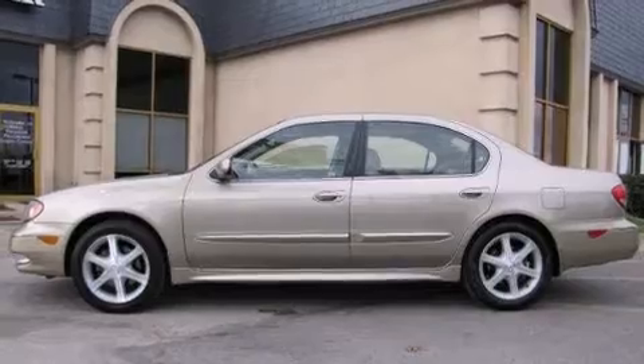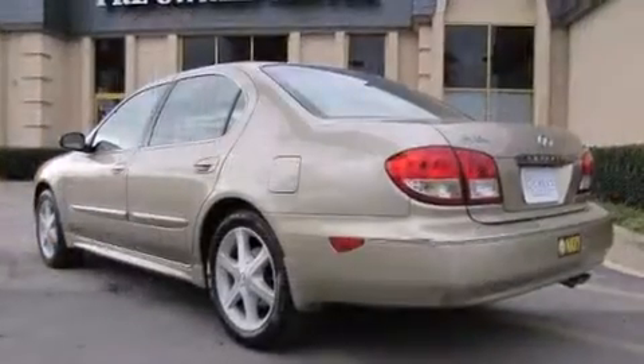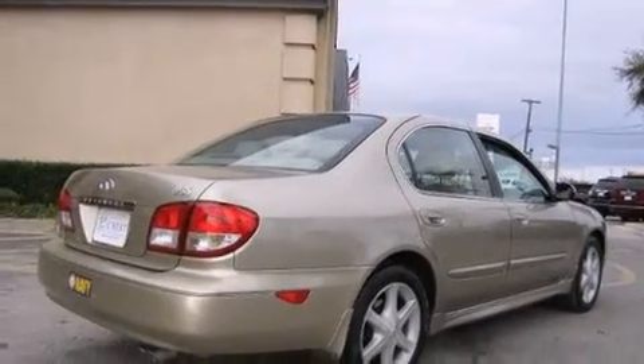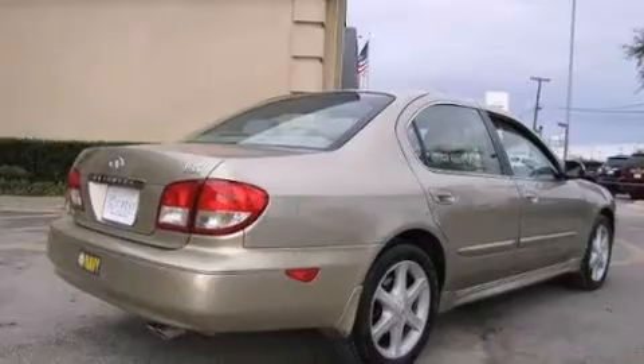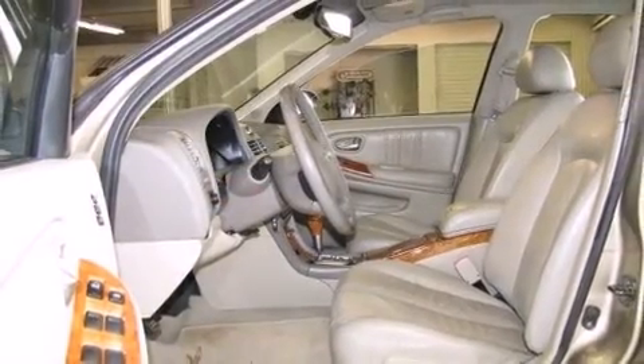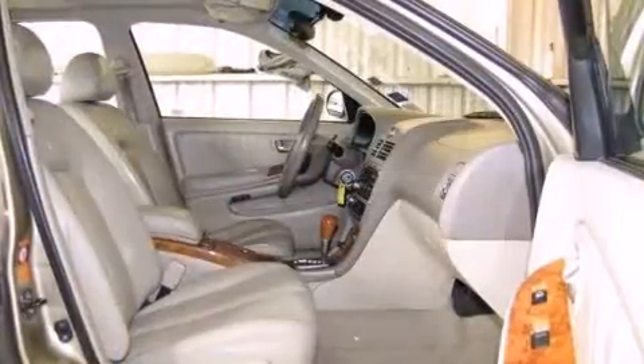A wealth of standard features means that you no longer have to sacrifice, like power windows, mirrors and seats, one-touch window functionality, a trip computer, and leather upholstery. Everything is where it ought to be, from the dashboard controls to the door locks and window controls.